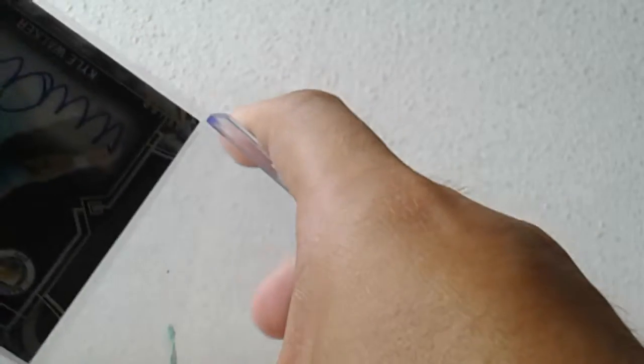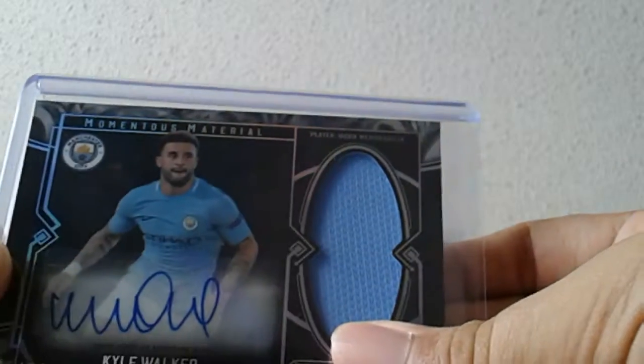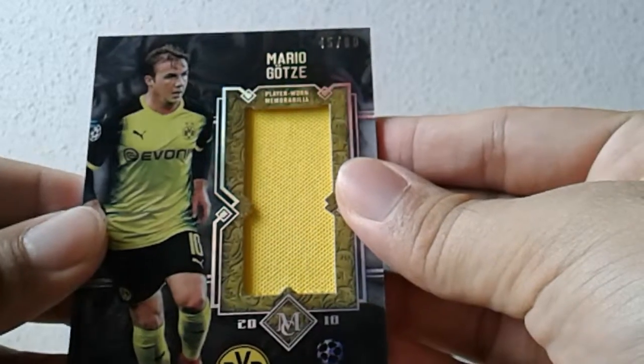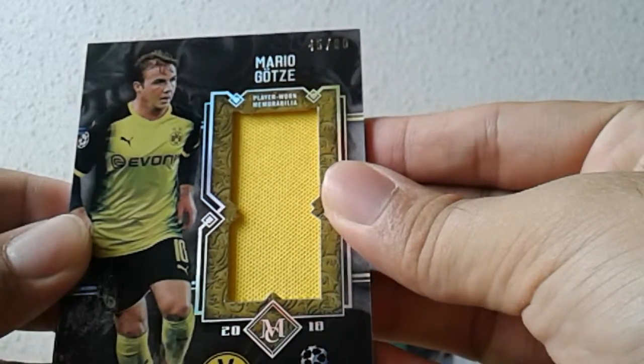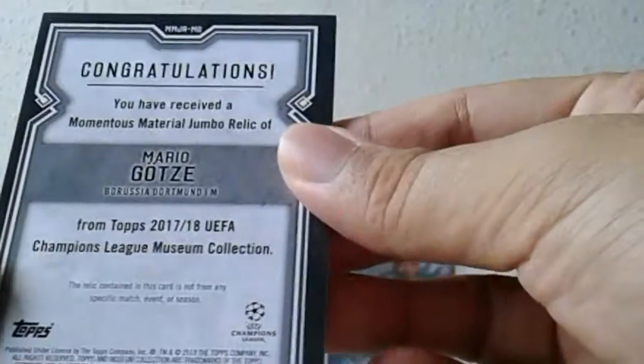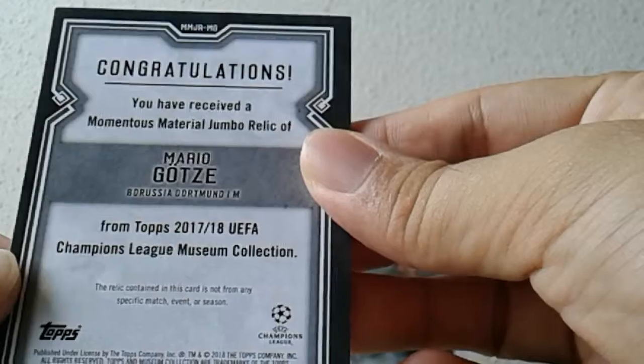The last hit is the memorabilia hit. This will go into my personal collection. I'm PCing this particular player because I just can't stop hitting his autograph — left, right, center — and now I'll have a memorabilia hit to go along with it. It's Mata Goetzer, numbered 45 of 80. Player 1 memorabilia, so it's not match-worn. That's just too bad. It's a Momentous Material Jumbo Relic.